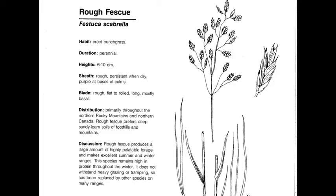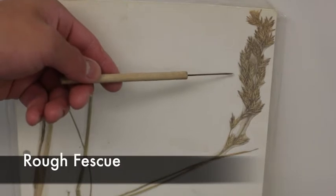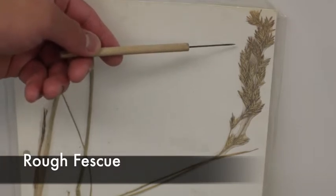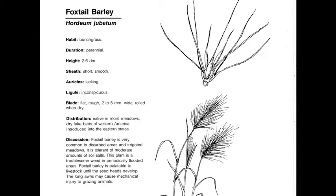Rough Fescue, or Festuca campestris, is a perennial, native, cool-season decreaser. This is a plant that cannot withstand a lot of heavy grazing — usually no more than 50% utilization. Very similar to Idaho Fescue, except it has more florets per spikelet. Here you can see the large number of florets per spikelet on the inflorescence. It has a whorled panicle, but very strong V-shaped spikelets, the bases usually have a purple appearance in the field, and the leaves extend farther up the stem than Idaho Fescue.